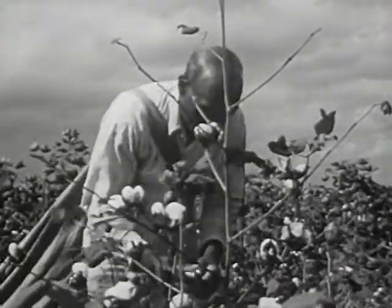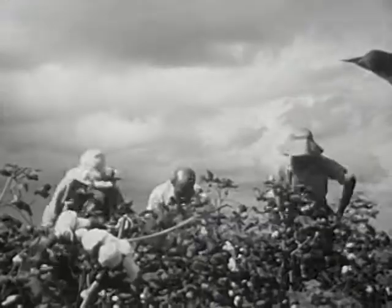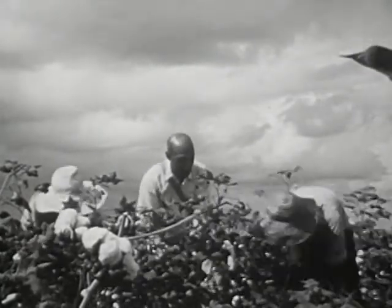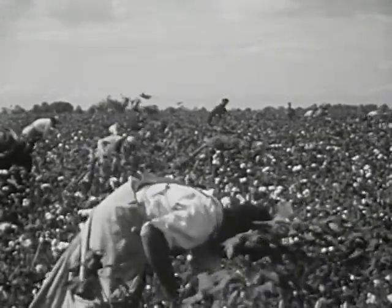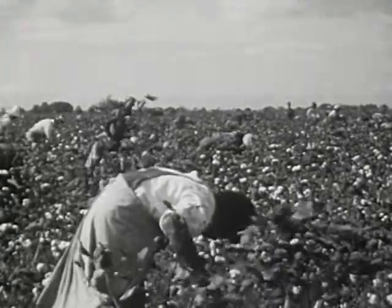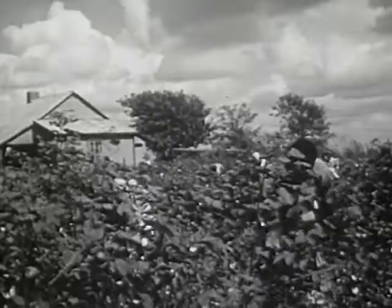Most plantations raised and shipped only one crop. On most plantations near the Mississippi, the one crop was cotton. Cotton was such an important part of the plantation system that it came to be called King Cotton. The enormous amount of hand labor required to grow and pick the cotton was supplied by great numbers of slaves.